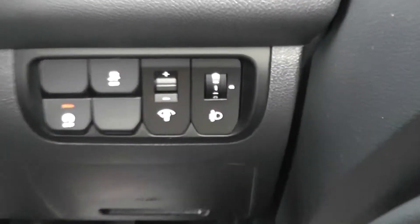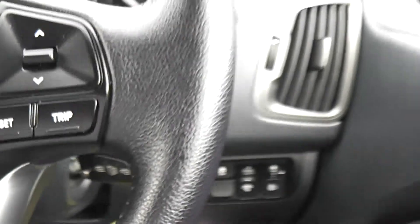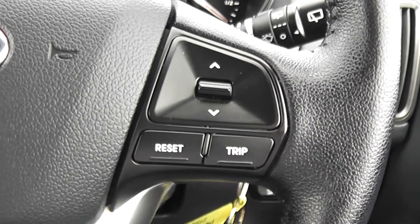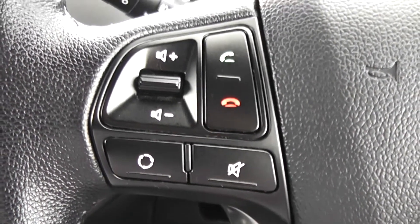Dashboard illumination controls and a headlight leveller are available on the right-hand side of the steering wheel, along with a start-stop technology activation button. The steering wheel also has controls fitted for your trip computer, and you can control the Bluetooth — which this car has built in — as well as your music controls.